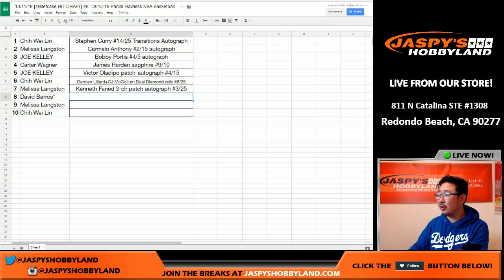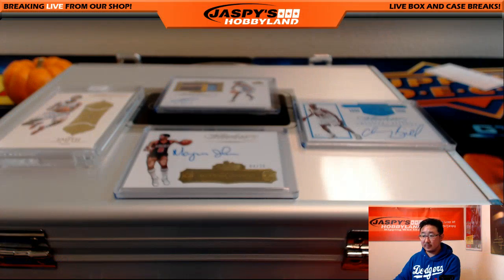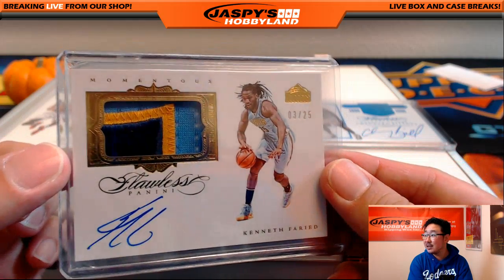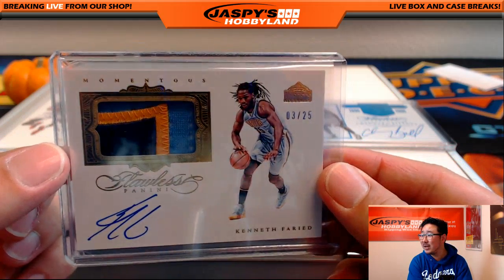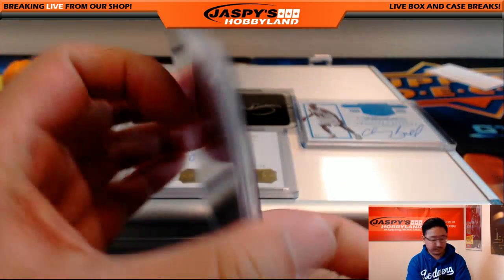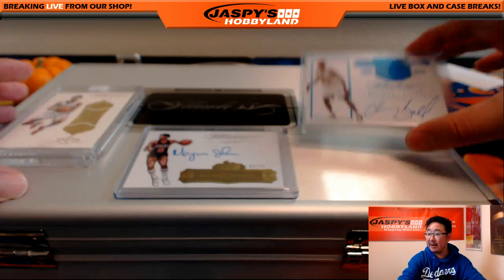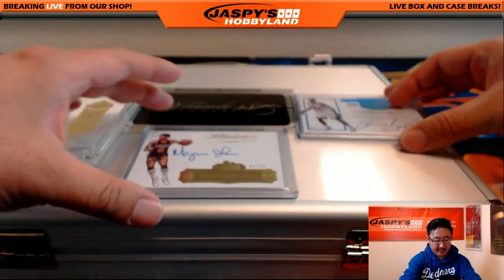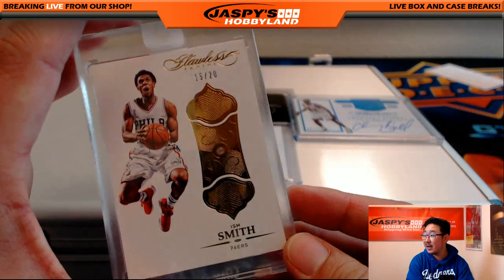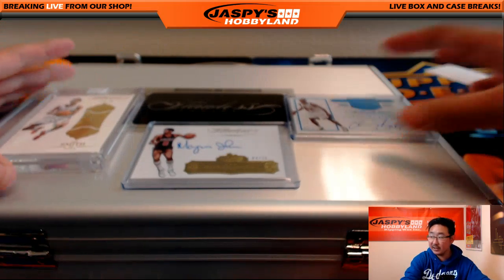Mr. Barrows, you're up next. Nice three color patch, nice auto, 3 out of 25 Kenneth Fareed — strong. Got three left: the Chauncey Billups 6 out of 10, the Marquise Johnson 4 out of 25, and then the Ish Smith 15 out of 20 Diamond, Seventy-Sixers.